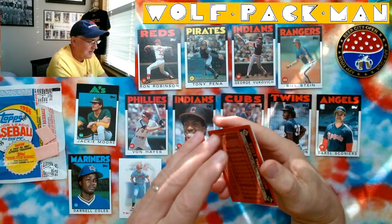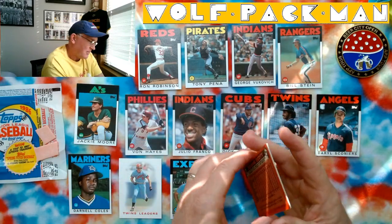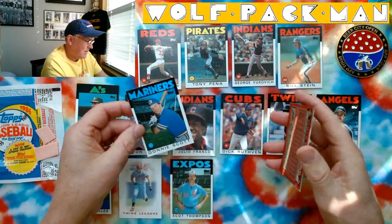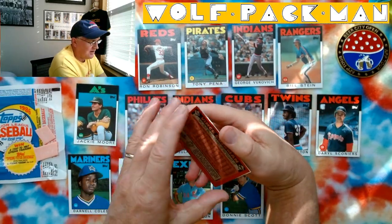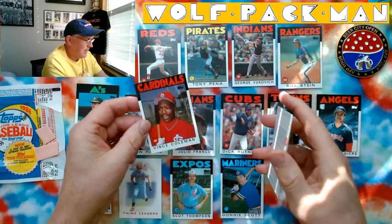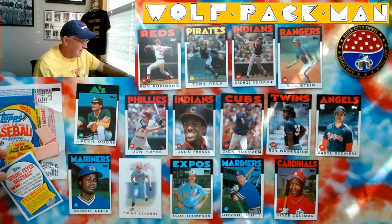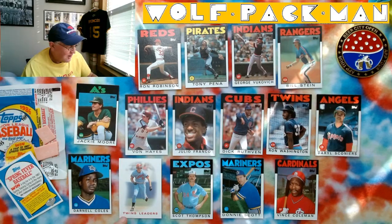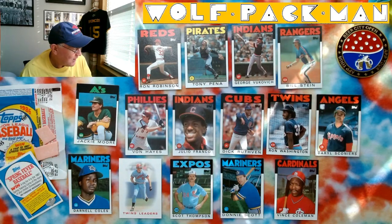Scott Thompson — played for the Cubbies for many years. Two more cards: Don Scott, and the last card is Vince Coleman. That guy had a really solid career too. Almost an almost Hall of Fame card right there. Vince Coleman, good numbers. Julio Franco, good numbers.